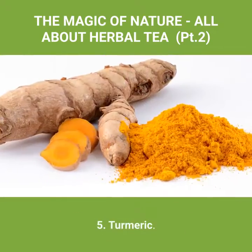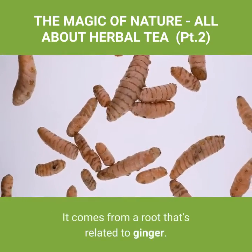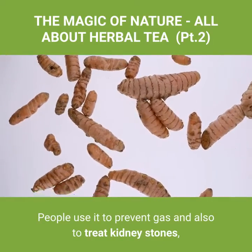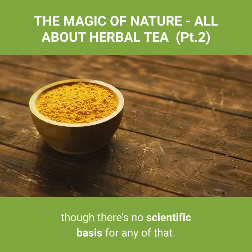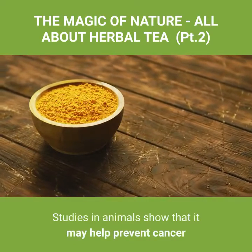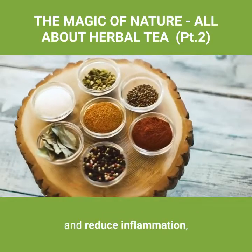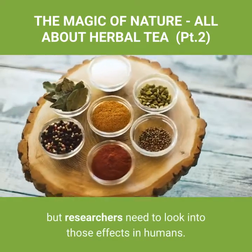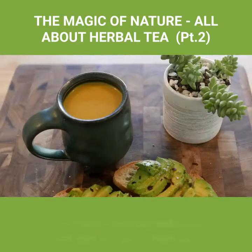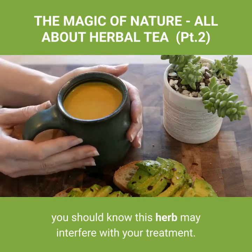Number five: turmeric. It comes from a root that's related to ginger. People use it to prevent gas and to treat kidney stones, though there's no scientific basis for any of that. Studies in animals show that it may help prevent cancer and reduce inflammation, but researchers need to look into those effects in humans. If you're getting chemotherapy, you should know this herb may interfere with your treatment.